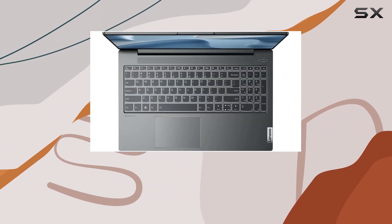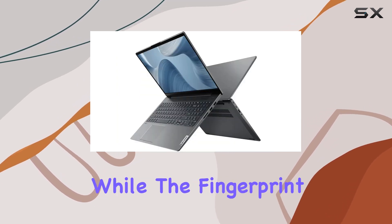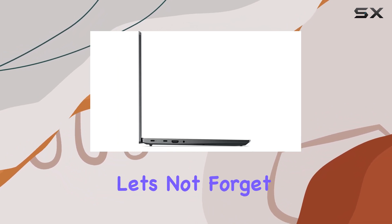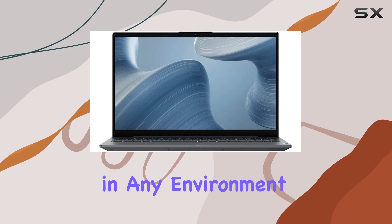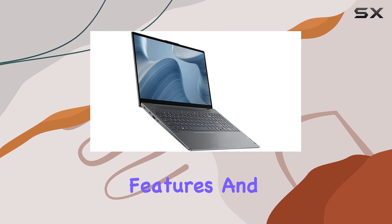Lenovo hasn't skimped on the extras either. The inclusion of Wi-Fi 6 ensures lightning-fast connectivity, while the fingerprint sensor adds an extra layer of security for your peace of mind. And let's not forget the backlit keyboard, allowing you to work comfortably in any environment, day or night.